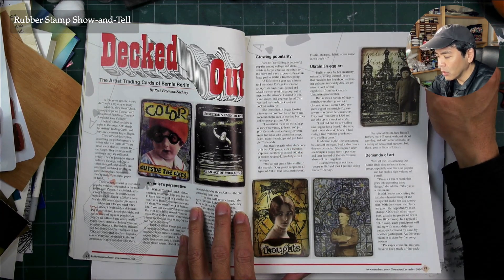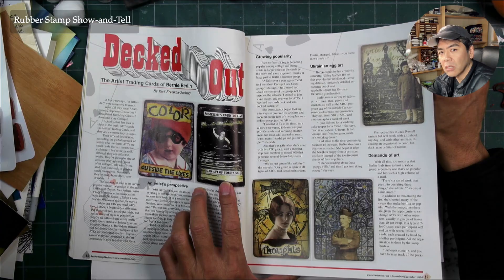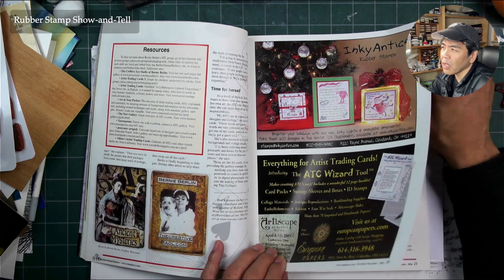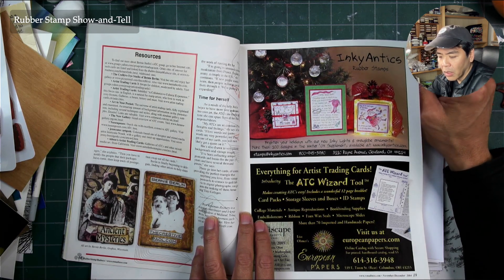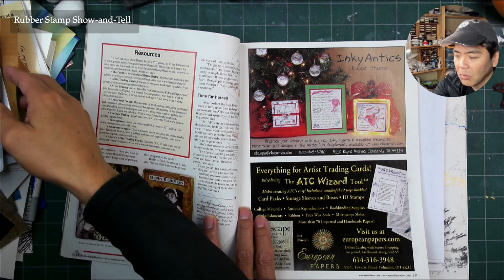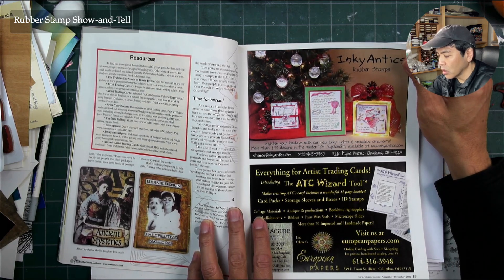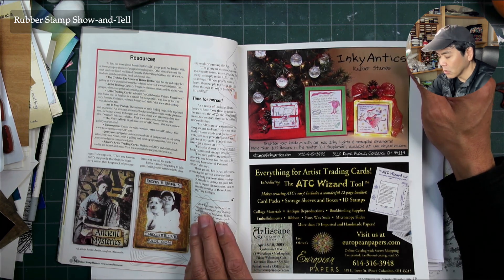Artist trading cards — the ATCs came out at this time and people started trading those. Before then they were trading pins mostly at conventions, but then it turned into the ATC. One of the conventions I'd been going to in Mesa, Arizona still had their ATC contest. ATCs are a really great format because people could put them into baseball card holders and put together their collection, exchanging them at shows.